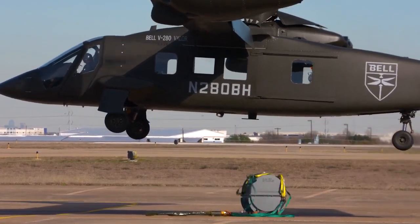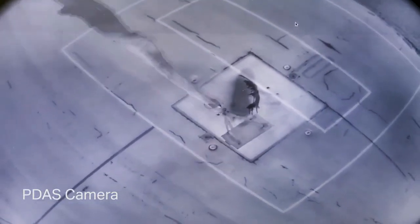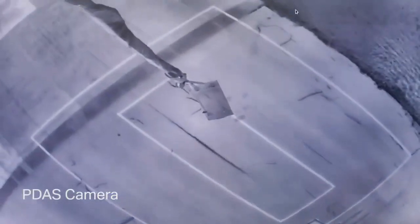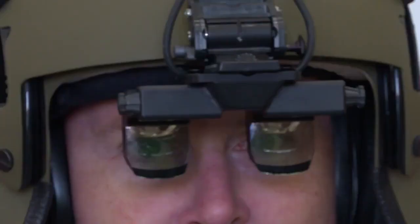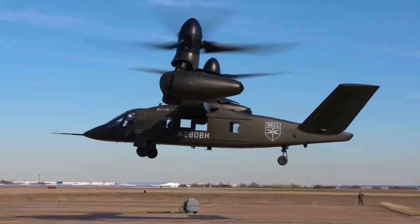We actually had a group watching the PDAS camera — the Distributed Aperture System camera on the bottom of the aircraft — which was showing the external load as it was being moved around by the aircraft. That's also a capability that the pilots and the folks in the back of the aircraft have, to be able to look through their helmet-mounted display or their MFD at the load as they're hooking up and as they're flying the aircraft to see what the load is doing. So it was pretty important for us to demonstrate those two things independently, and even more critical to demonstrate how those things work together.